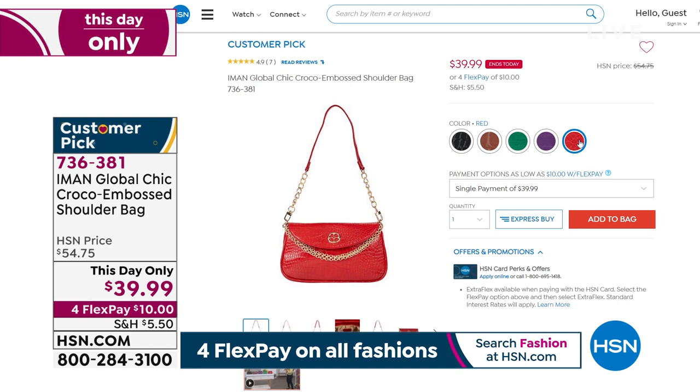Gorgeous cocoa shade. There it is in the green. And then, of course, we have it for you in the red. Aren't those great?